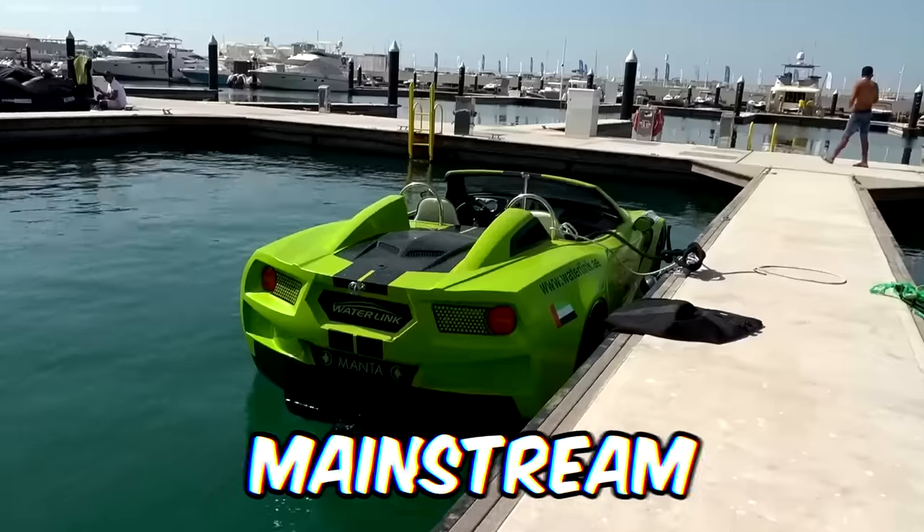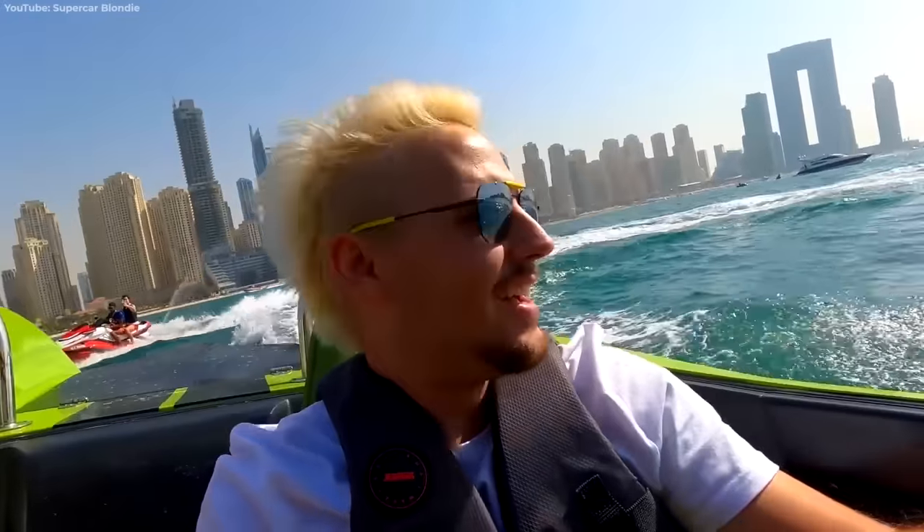When jet skis are too mainstream and you don't have the time for a yacht, what about an aquatic supercar?